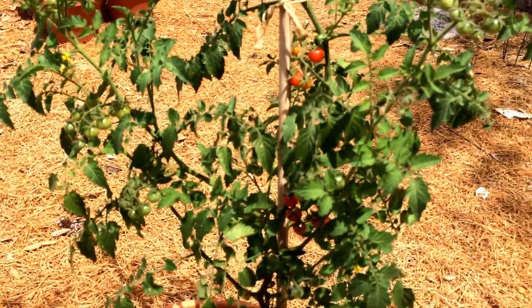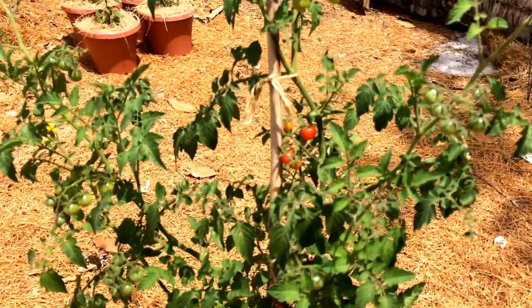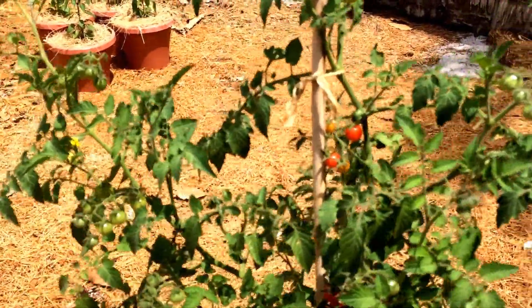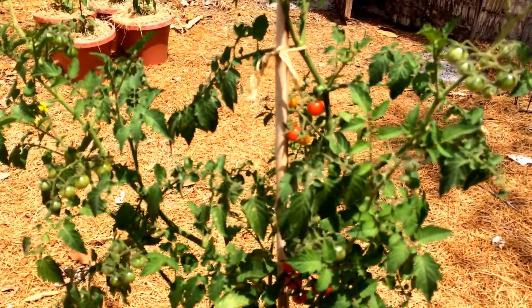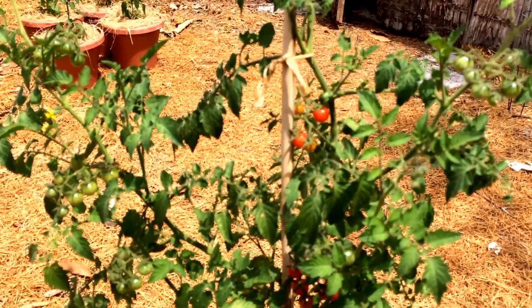So if you guys can, definitely get some seeds online or at a local retailer. You won't be disappointed. Thanks for watching and have a wonderful day.